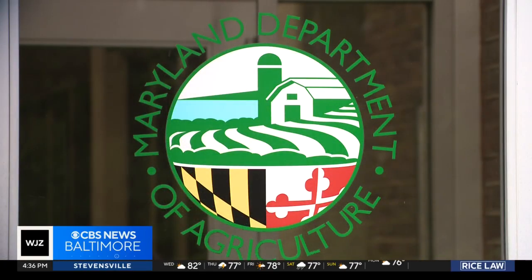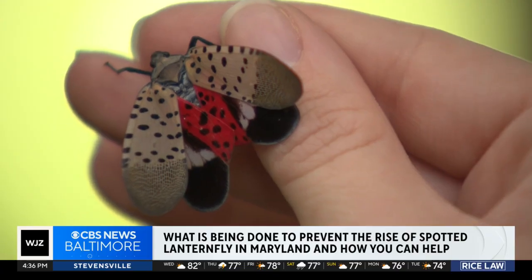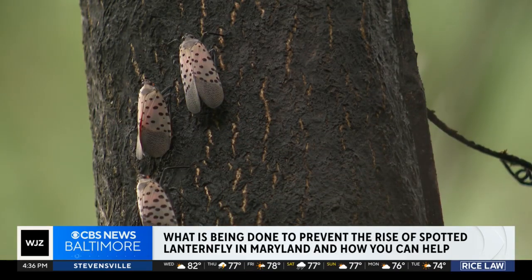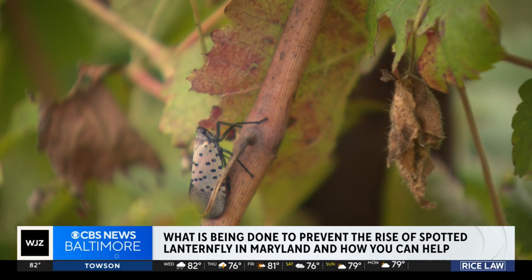The Maryland Department of Agriculture has its own program to tackle the problem of spotted lanternflies. They work with other organizations to help provide treatment and reduce spread, and that does include insecticides.